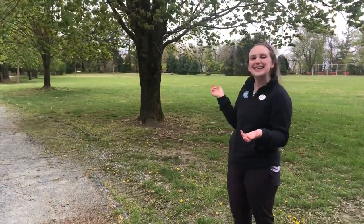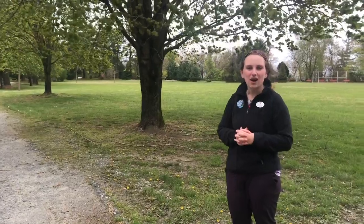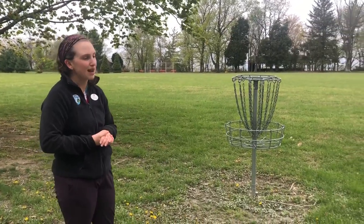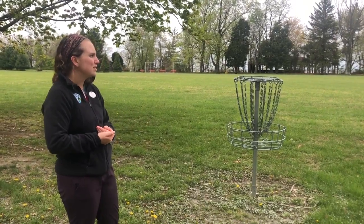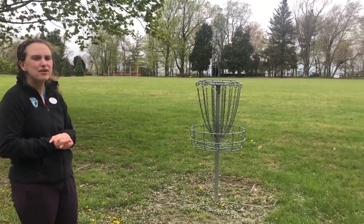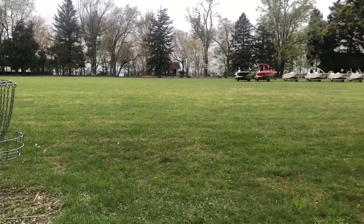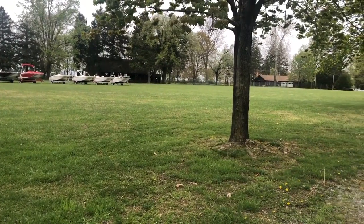This big grassy area behind me is the main athletic field, or as we like to call it the MAF — spelled M-A-F. Here we do lots of different big camp activities like a land versus water staff soccer game. We also have carnival day and taco games day around this area, which happen if you're staying for a two-week session on Saturday and Sunday. Right now we have a lot of our boats out there that we're just getting ready to put into the water.